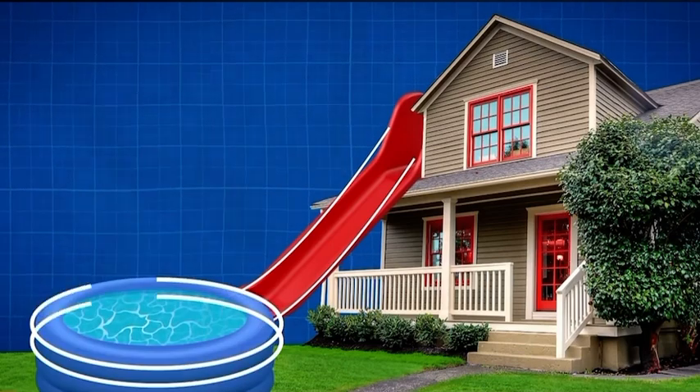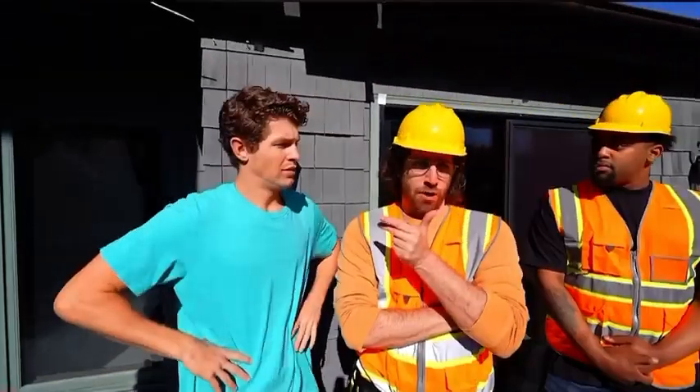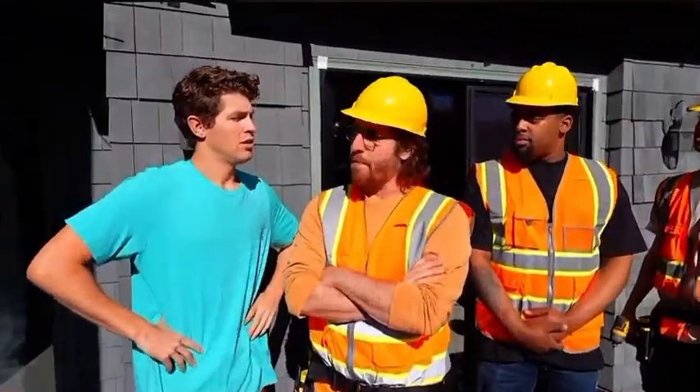So for my first slide, I'm thinking we make a slide off the top of the roof, dropping off, landing in a pool at the bottom. What do you think? Is that possible? Well, it's not up to code, but let's make it happen. All right boys, this way.